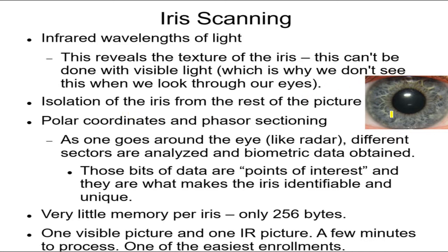Once you get the picture, you isolate the iris from everything else. They use polar coordinates and phase sectioning: starting from a designated point, you go around the eye collecting images from every sector all the way around. Since everybody's iris is circular, you can relate each sector to the corresponding sector of any other person's iris and compare them to find a match.